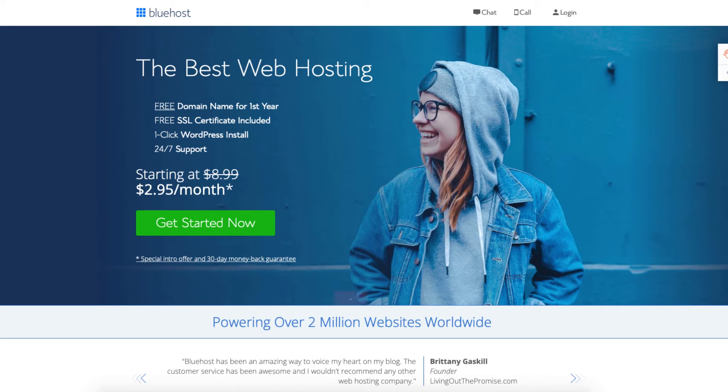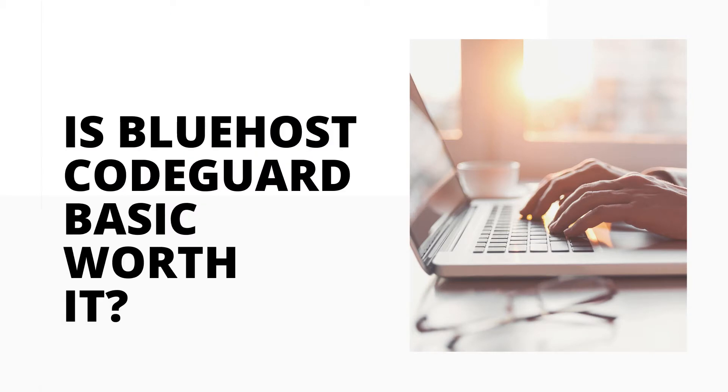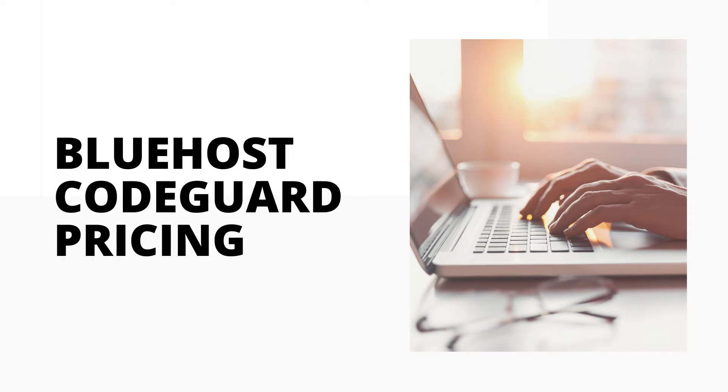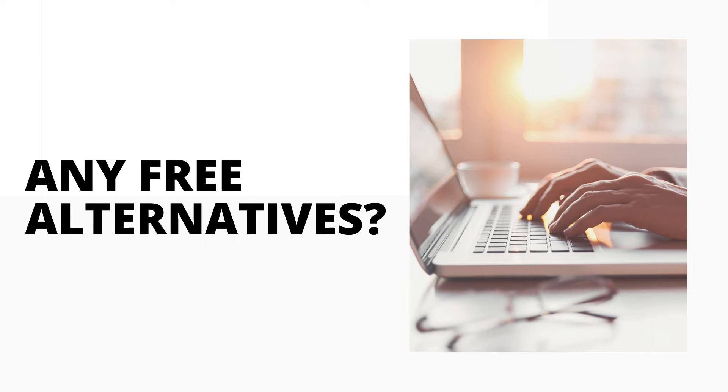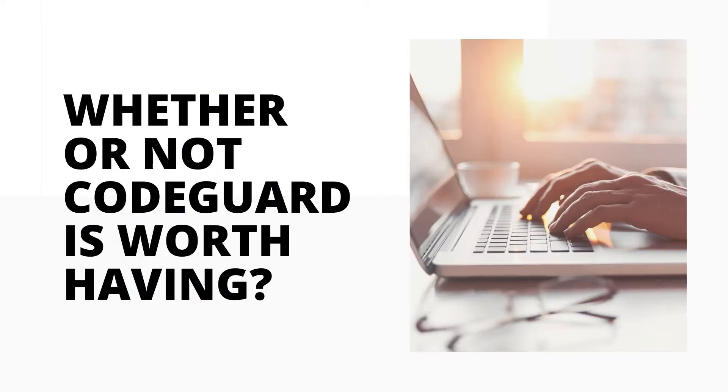In this video I'm going to be doing a Bluehost CodeGuard Basic review. I'll be going over what Bluehost CodeGuard Basic is, along with answering the popular questions: is Bluehost CodeGuard Basic worth it, and do you really need Bluehost CodeGuard? I'll also be going over the CodeGuard pricing, along with if there are any free alternatives and if they work as well as Bluehost CodeGuard Basic. By the end of this video you should have a clear understanding of Bluehost CodeGuard and whether or not it's worth having for your needs.